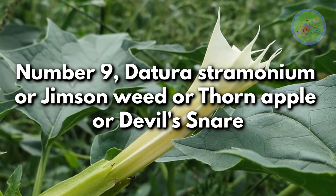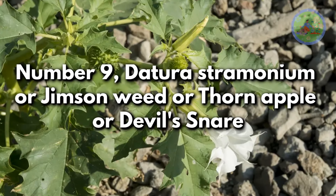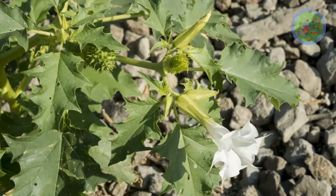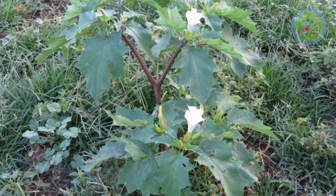Number 9: Datura stramonium, also known as jimson weed, thorn apple, or devil's snare. The plant contains tropane alkaloids with hallucinogenic effects. It produces a bitter and foul smell that deters snakes.